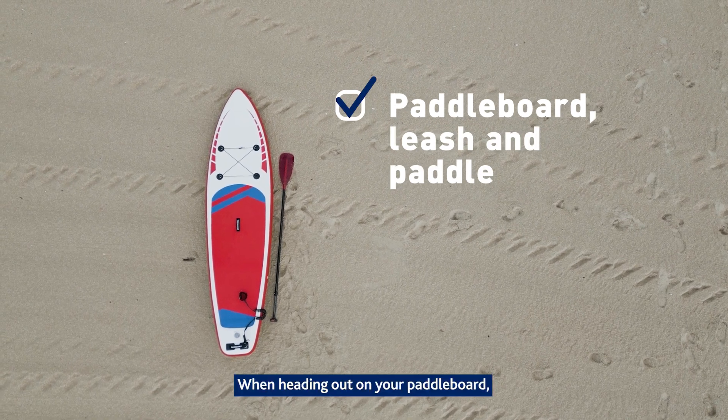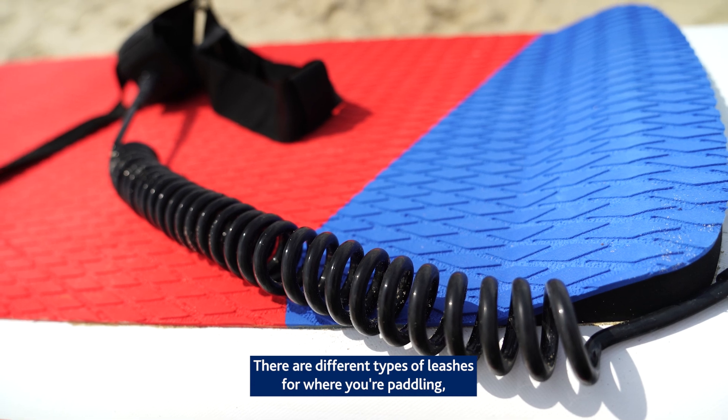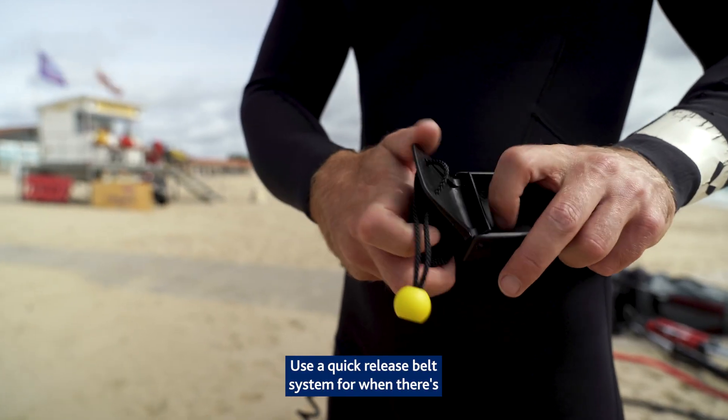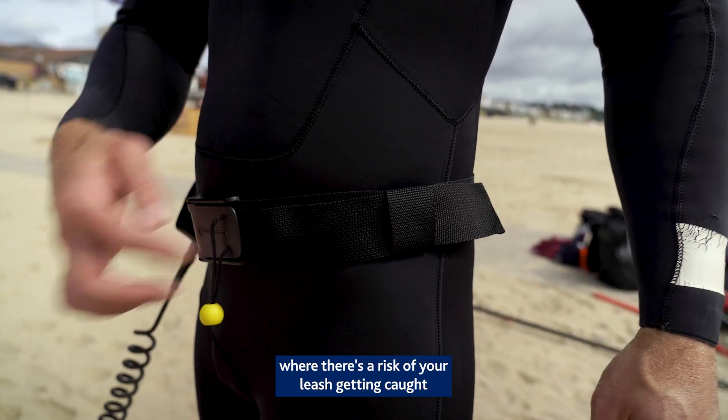When heading out on your paddleboard, make sure you wear a leash. There are different types of leashes for where you're paddling, so check you're wearing the correct one. Use a quick release belt system for when there's any moving or flowing water where there's a risk of your leash getting caught.